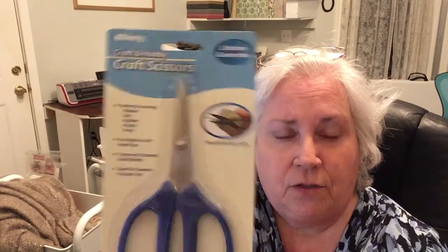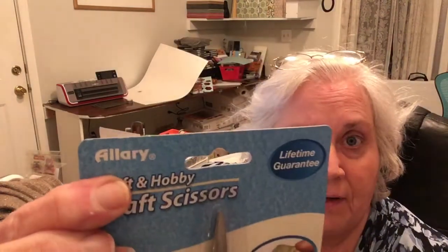So this is just a few things that I got at the Mighty Dollar. I saw these cute little scissors and I thought that I would try those. By the way, this Owlery here — I can't remember who asked me, but that is the name of the glue that I use, also from the Dollar Tree.